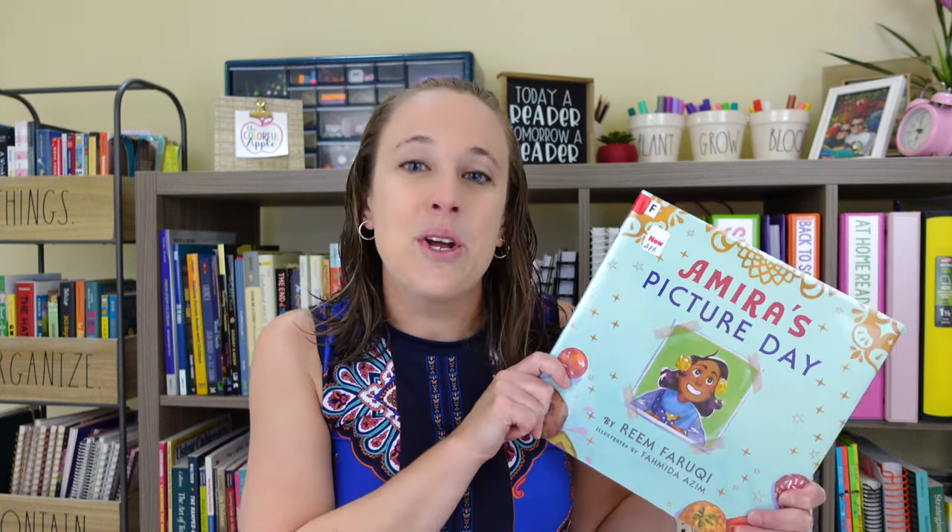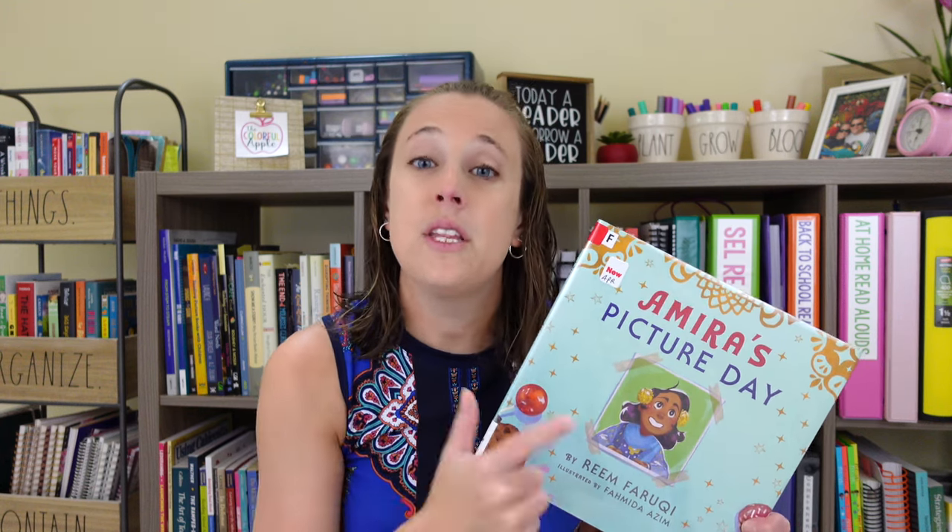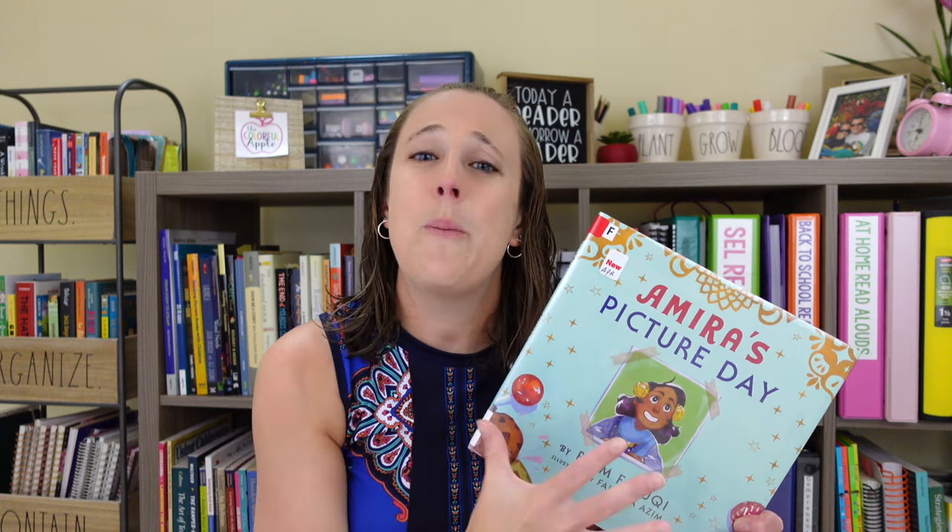On September 9th is School Picture Day, and I have a brand new book to share — Amira's Picture Day. Amira is a young Muslim girl excited that Ramadan has ended and she has the day off to celebrate Eid with family and friends, but she realizes it's also School Picture Day and she's sad to miss it. In the end, she finds a way to celebrate both. This book offers background information on Ramadan and Eid, and pairs beautifully with In My Mosque to celebrate other cultures in your classroom.